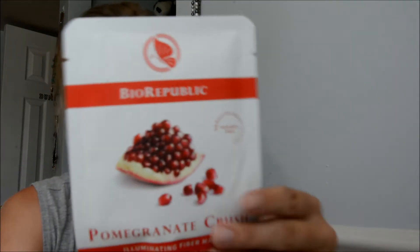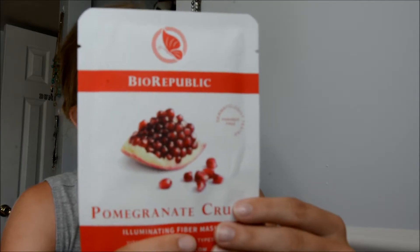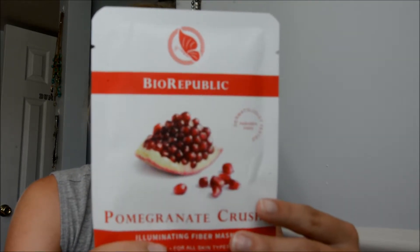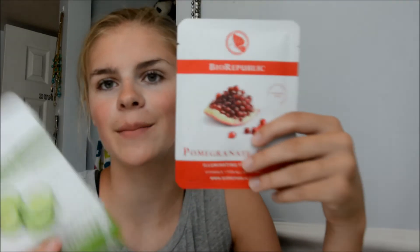Okay so this one is the Pomegranate Crush one. This mask is infused with natural pomegranate extract and vitamin E — it brightens and energizes skin tone, evens and smooths complexion for radiant, fresh and balanced skin. And then it fits the contours of your face and all that. So, excited about these.